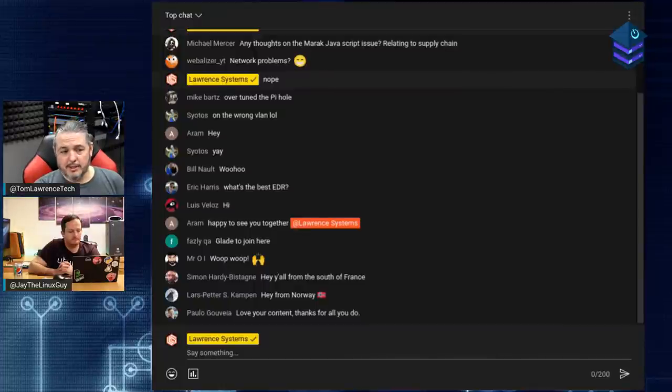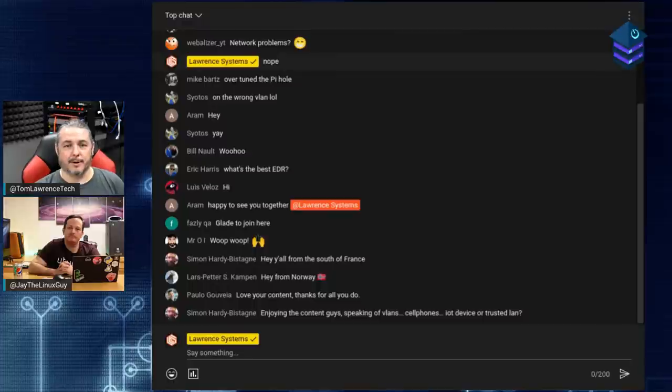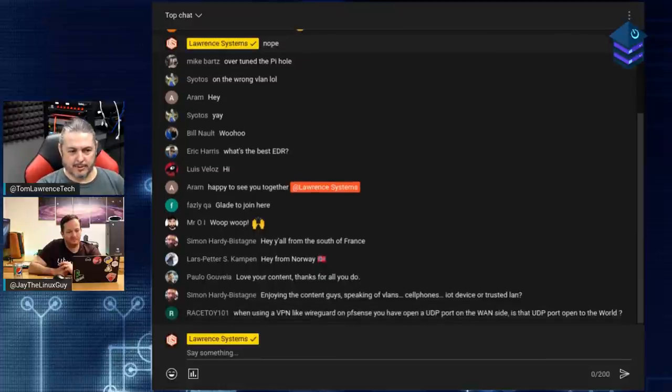You can sit there staring at a blank diagram - that can be the hardest part - starting to lay out your subnets. Subnetting and planning separate network IP layouts is a good place to start.